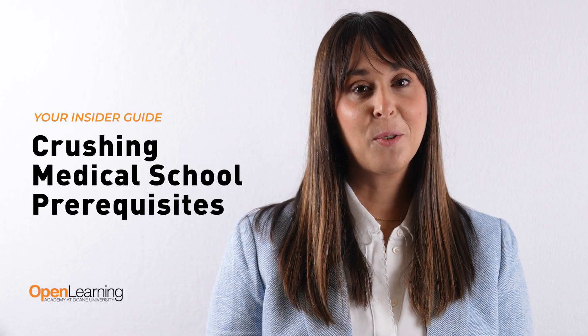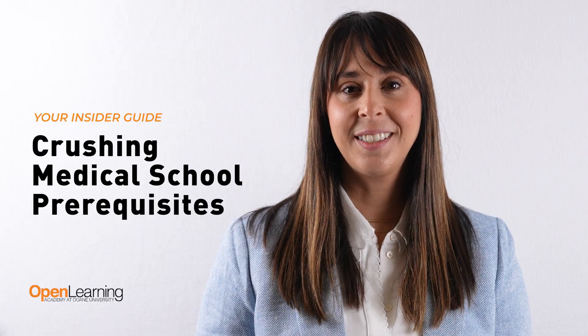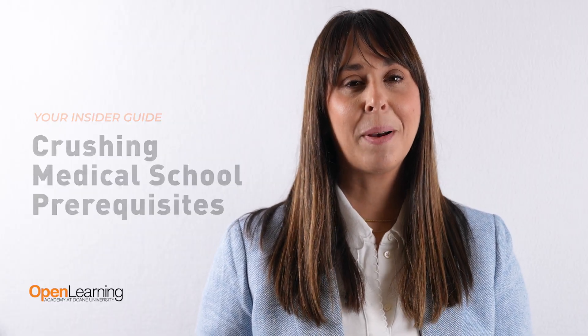Thinking about applying for medical school? We have your insider guide to crushing prerequisites without losing time or money.